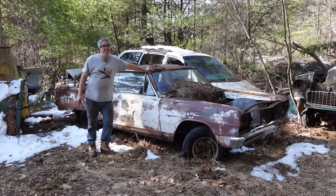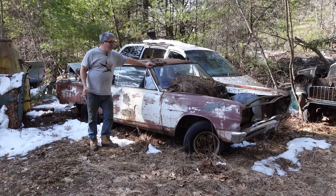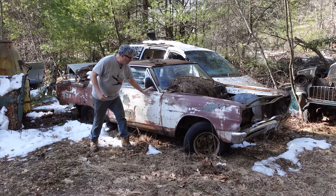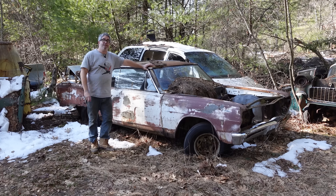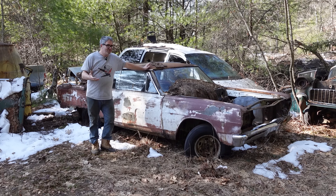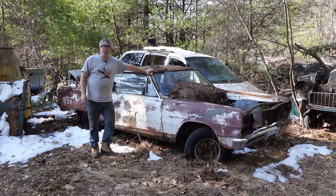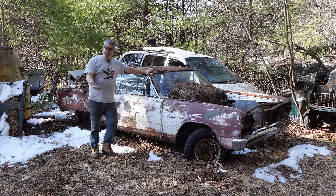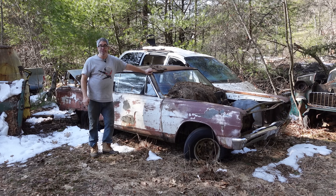This is a 1965 Chevy Chevelle Malibu Supersport. We know it's a Supersport because you don't see extra chrome gingerbread along the body. 1965 was the second year for Chevrolet's mid-sized A-body platform. In 1965, a total of 15% of all Chevys sold were mid-sized cars, slightly higher than 1964, the debut year.